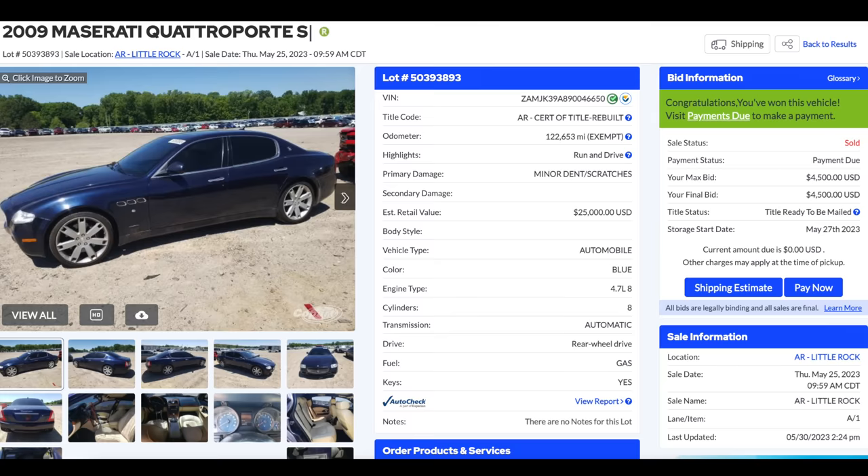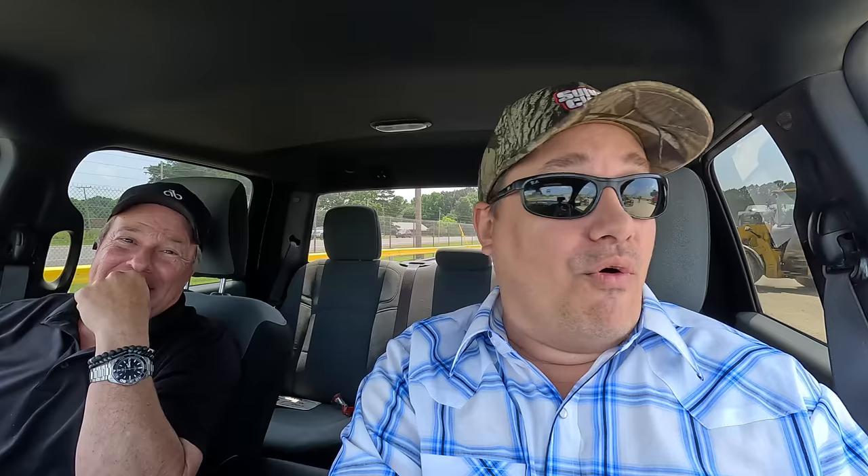It was really cheap - $4,500, that was the buy-it-now price. For a 2009 Maserati Quattroporte. A couple things to keep in mind: it was salvaged a long time ago, it has a rebuilt title now, so it's a prior salvage title car. And it's got more miles than any Maserati I've ever seen - 122,000 miles on the odometer.